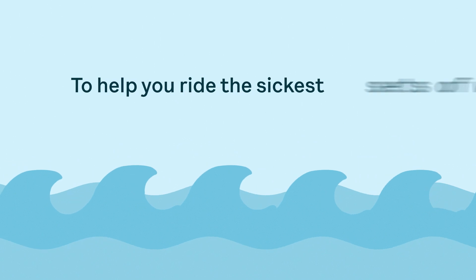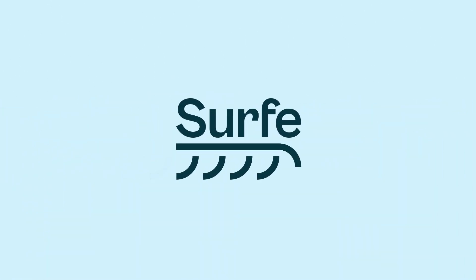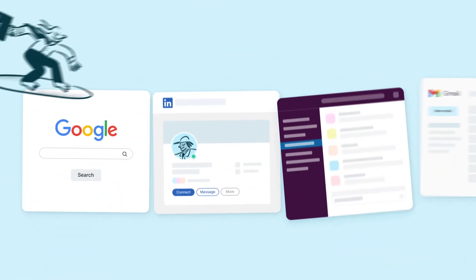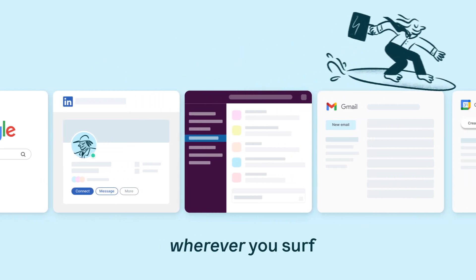To help you ride the sickest set of waves and finally end the hassle of manual data entry in your CRM, we've built Surf. Surf makes CRM ubiquitous, granting you fast and easy access to your data wherever you surf.